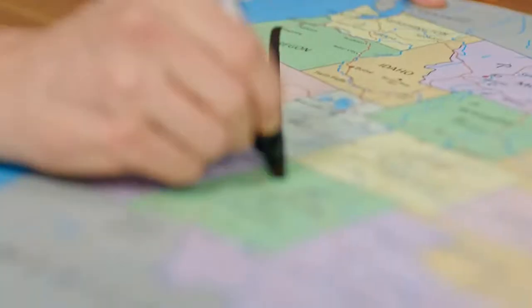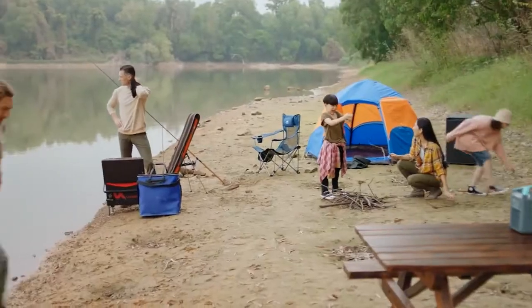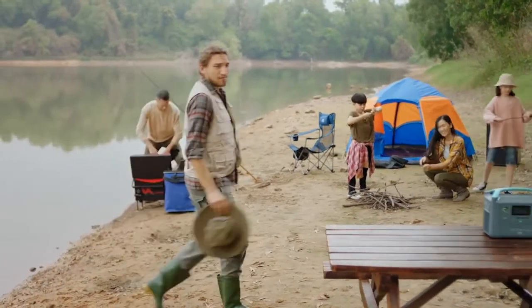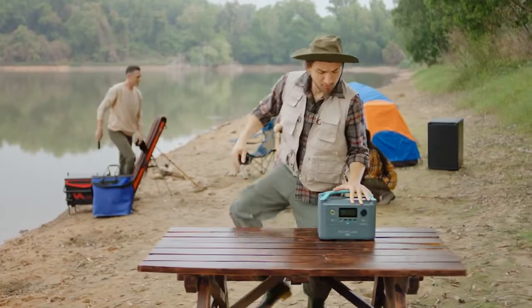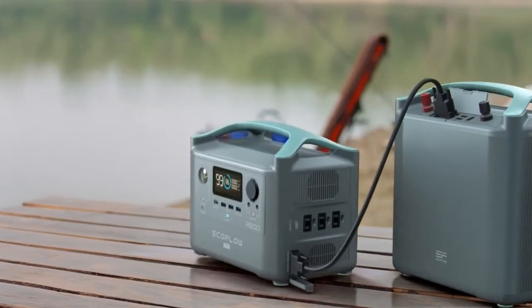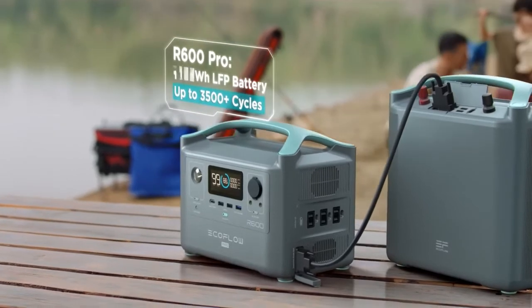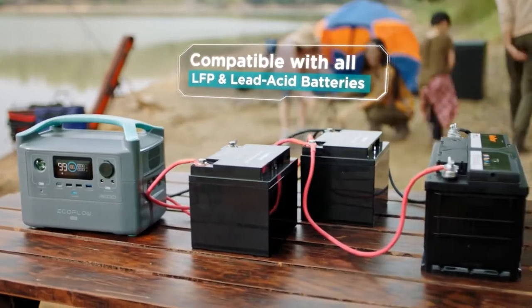Now take a moment and picture your next road trip. Anyone with a bit of wanderlust knows power is priceless in the great outdoors. That's why with R600 Pro, sky's the limit. It includes an expansion module for attaching any number of LFP or deep cycle batteries. Your storage capacity is literally limitless.